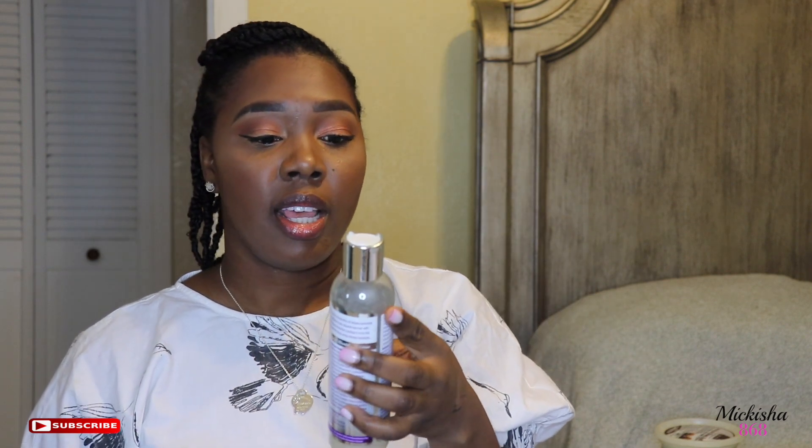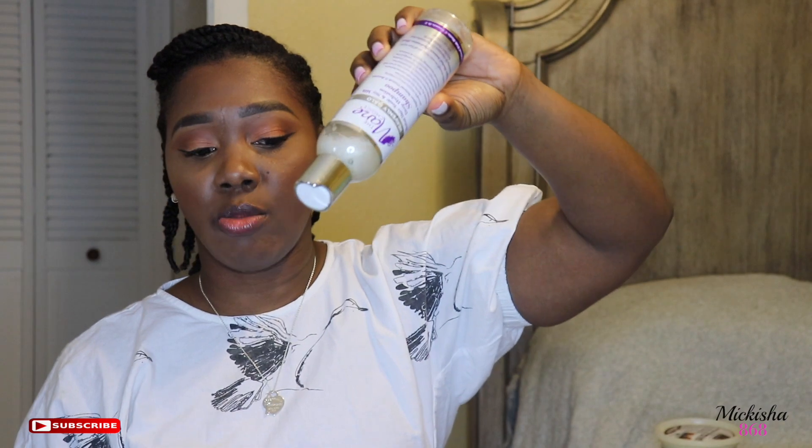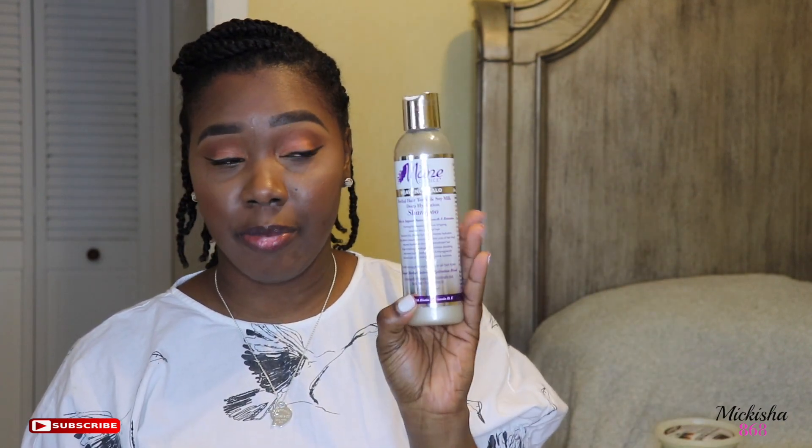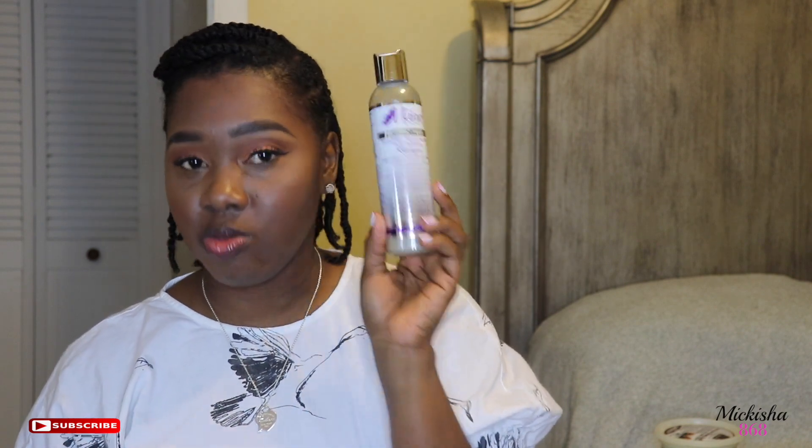I also like this shampoo — it's almost finished. This is by The Mane Choice, and it's Heavenly Halo Herbal Hair Tonic and Soy Milk Deep Hydration Shampoo. I don't use shampoo every time I wash my hair, only sometimes, so this bottle really, really goes a long way with me.